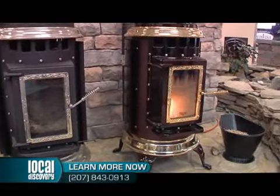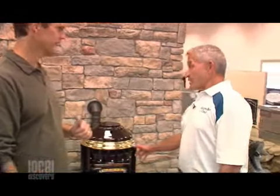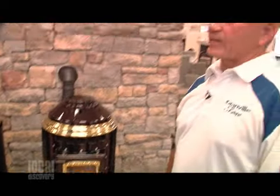Clean hands — clean hands and no spiders. This stove will put out about 48,000 BTUs on high, and generally they're run on medium to medium-high, which is in the 35,000 BTU per hour range. And this will heat about 1,800 square feet.